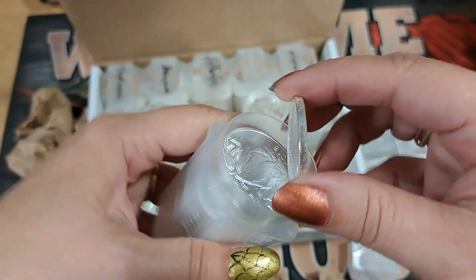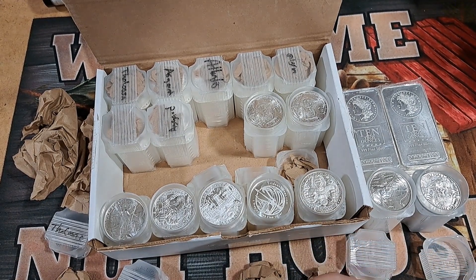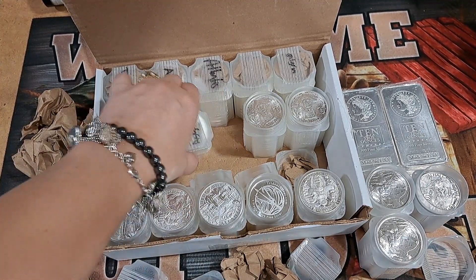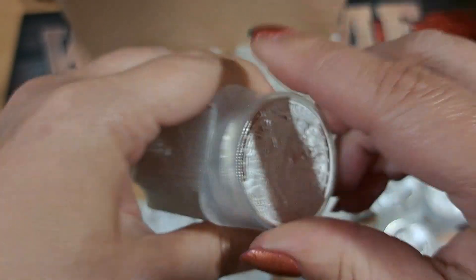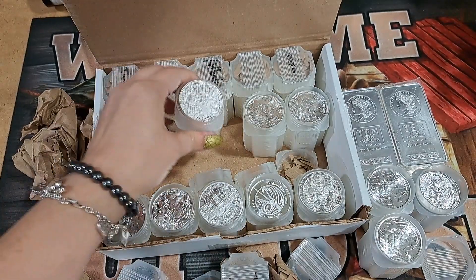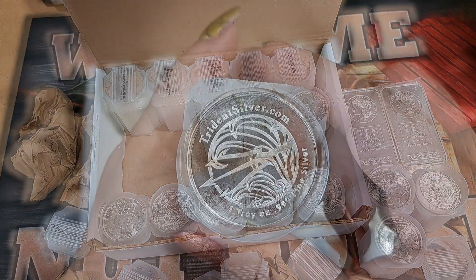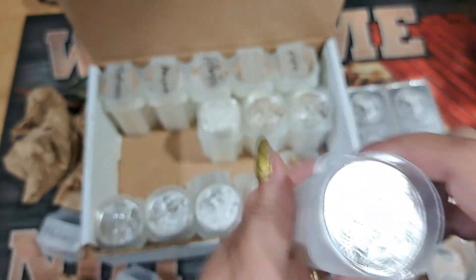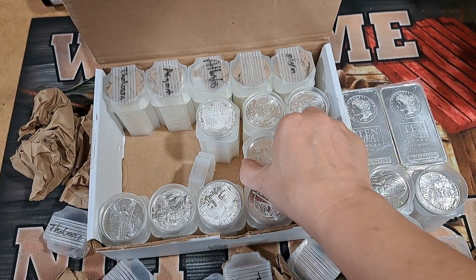Alright, we have some of these already - the Hunter, the buffalo on the back. We got 40 of those. And an Odin - so we got Odin here from Asgard. Triton Silver - we already got that one right here, the Triton Silver.